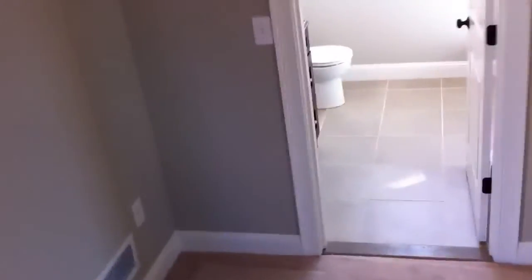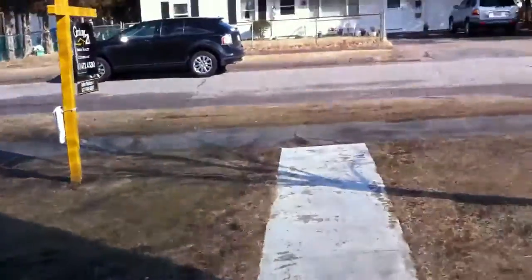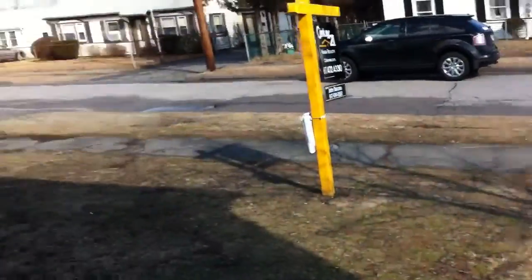That's really it — that's the whole shooting match. Some buyers have problems with not having basements, but I don't think it's such a big deal. This is 222 Walnut Street in Braintree — a complete rehabilitation of what was probably a single-family ranch.